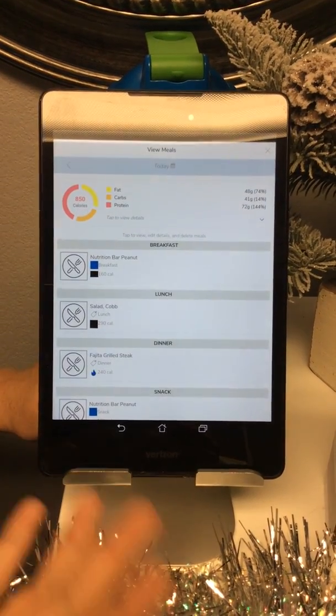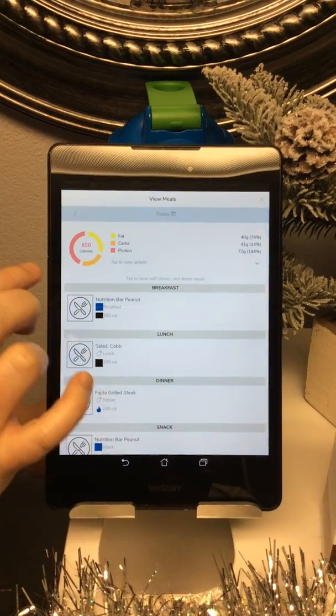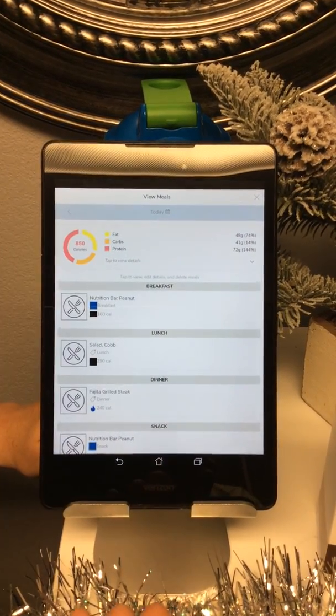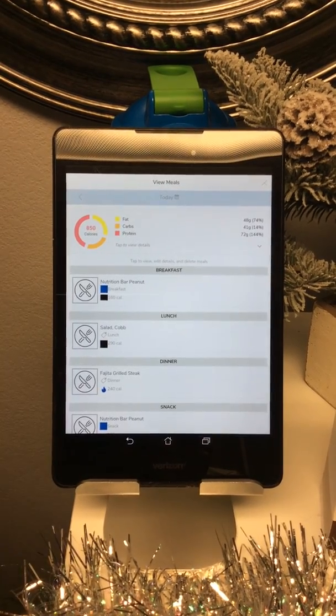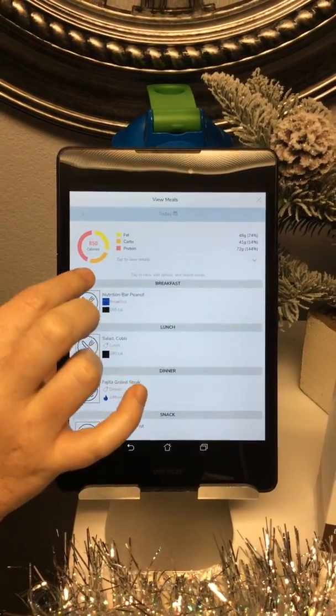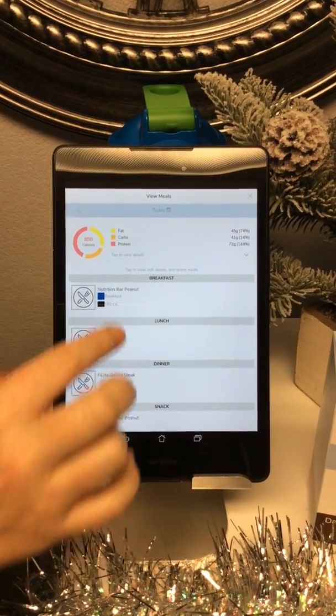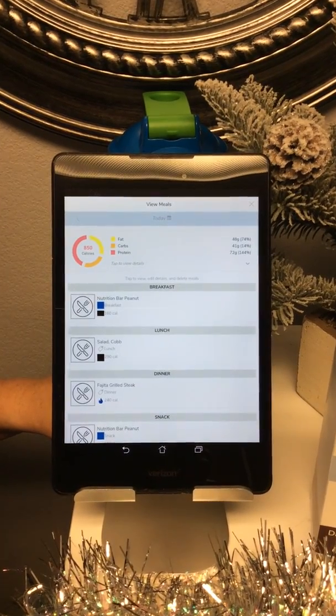Some apps like MyFitnessPal also have this information, but it's not inputted by nutritionists — it can be inputted by anybody. Their data policy is open source, so anybody can go in and update the nutrition information on any food items. That's something we really like about our app; it's going to keep all of your calorie counting very accurate.